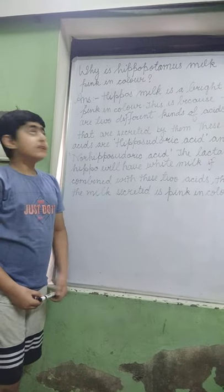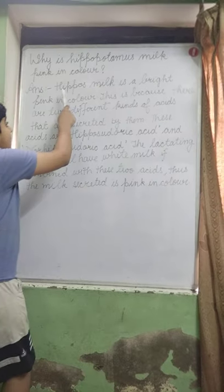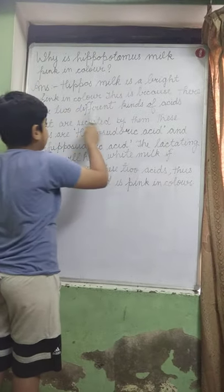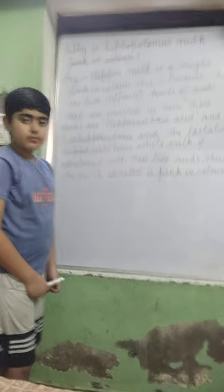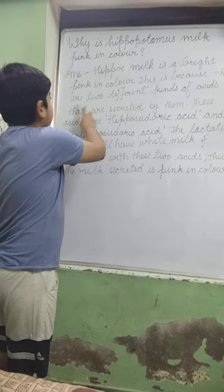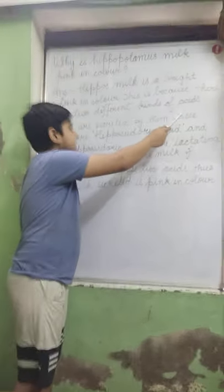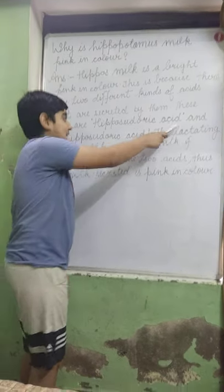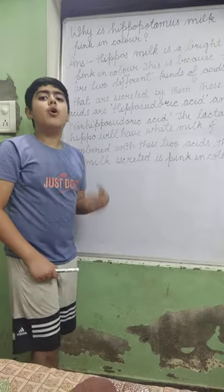Now I will tell you about some important lines in the extract. Hippo's milk is bright pink in color — here it is given that hippo's milk is pink in color. This is because there are two different kinds of acids — hipposudoric acid and nonhipposudoric acid — that are secreted by them. Secreted means to produce or discharge.